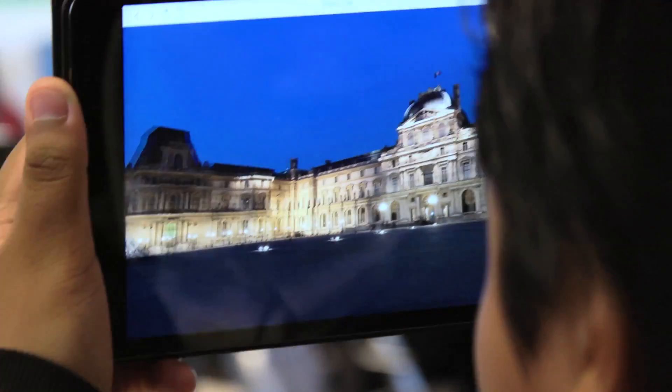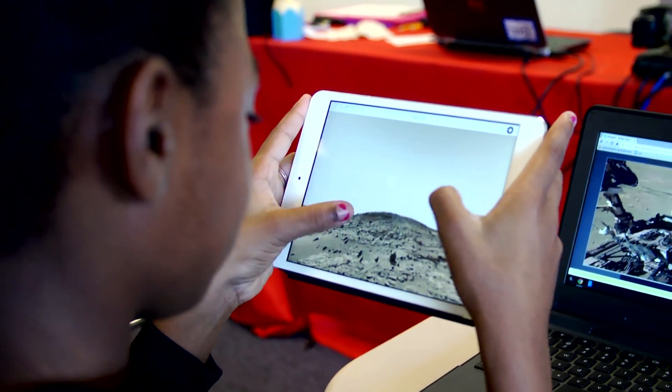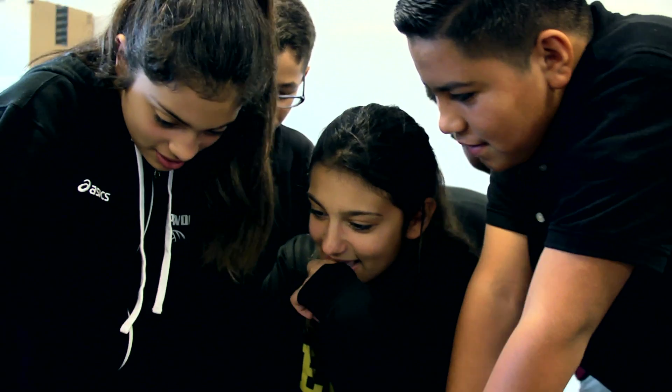I like that you can look around and go to places that you haven't been, and it's like you're actually there. Nearpod helps me learn because it tells me a lot of new things I haven't explored and new words that I haven't seen before. What I liked about the virtual field trips is it looks real.